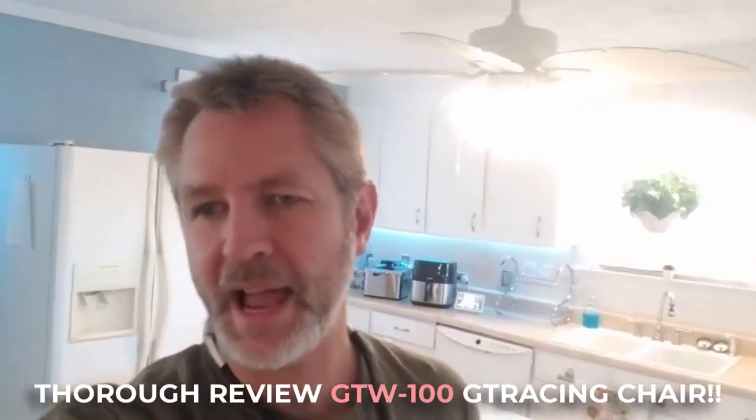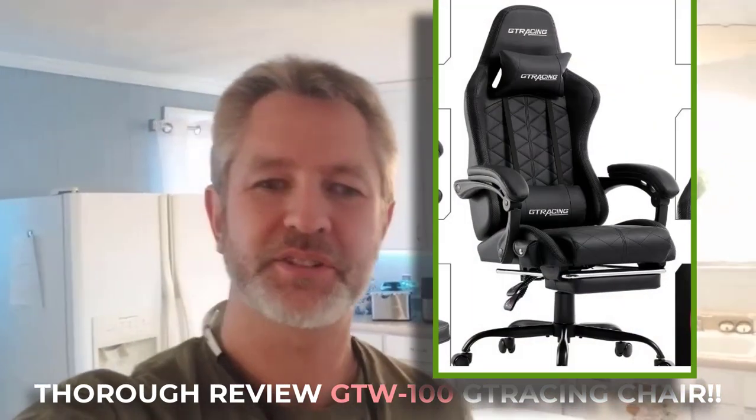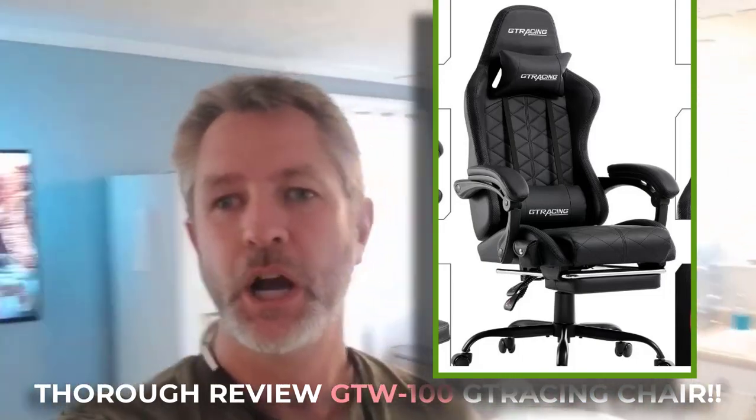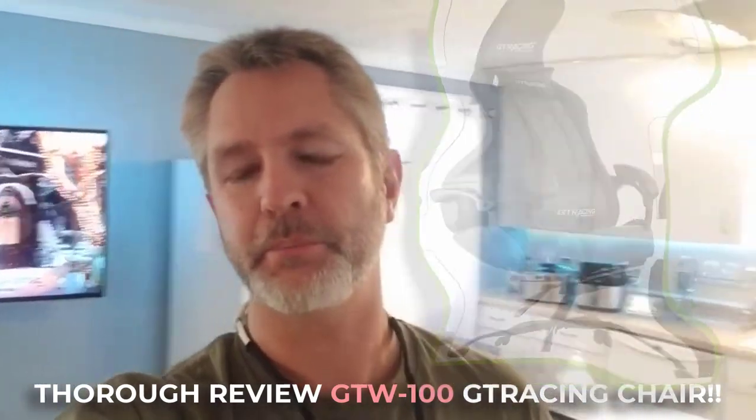Hey everybody, this is Sean Powell. I am actually playing dad today, which I guess I play every day. My little boy is at school and his GT Racing chair just came in, and I'm going to tell you a little bit as to why I chose this one over other brands that I personally have been looking at.